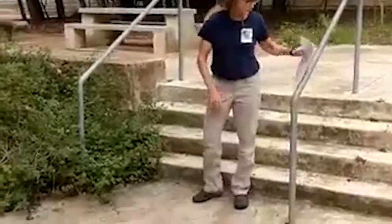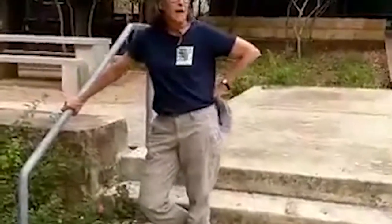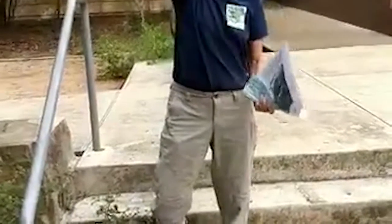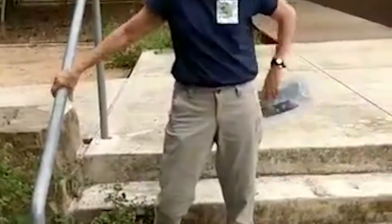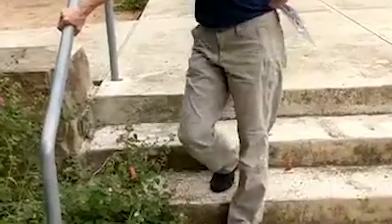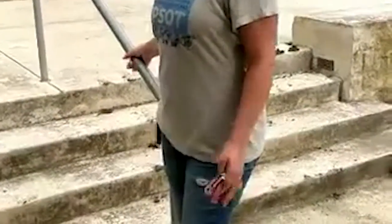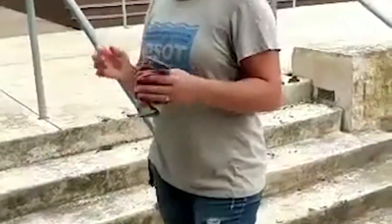Our earlier question was: does snapdragon vine like part shade? Yes, it can take part shade and full sun. I have it growing on a fence that gets very little direct sun in the afternoon and it's doing well — maybe a little too well, going a bit crazy in the narrow space. I have it in full sun, dappled shade, and full shade and it blooms just as prolifically in all three spots.